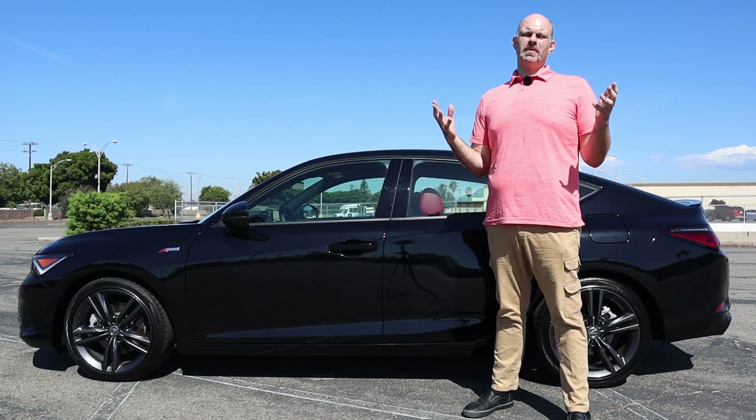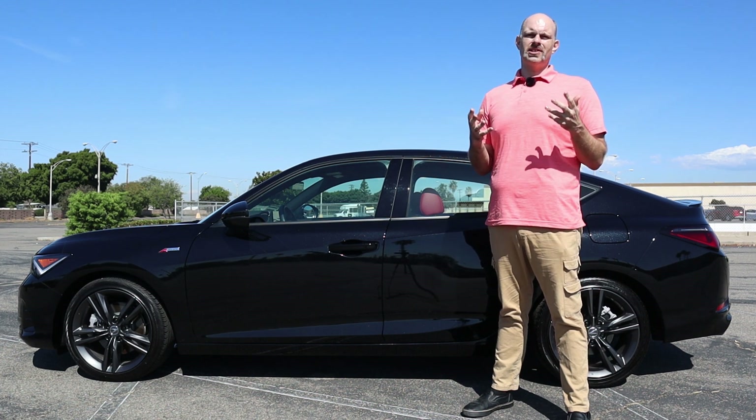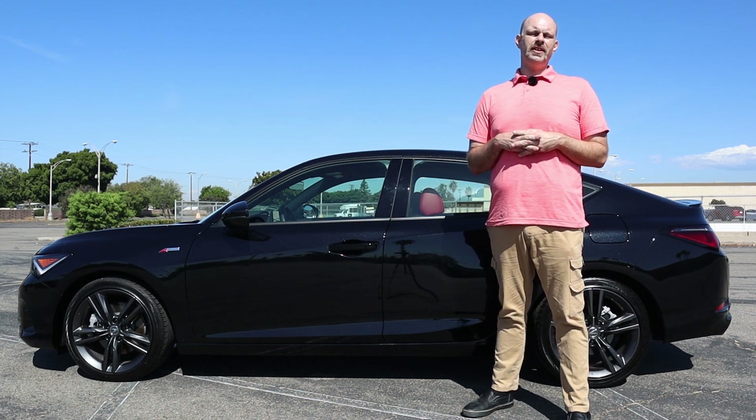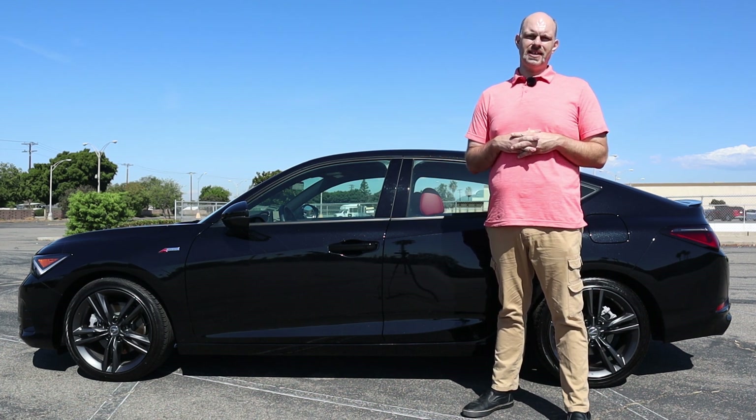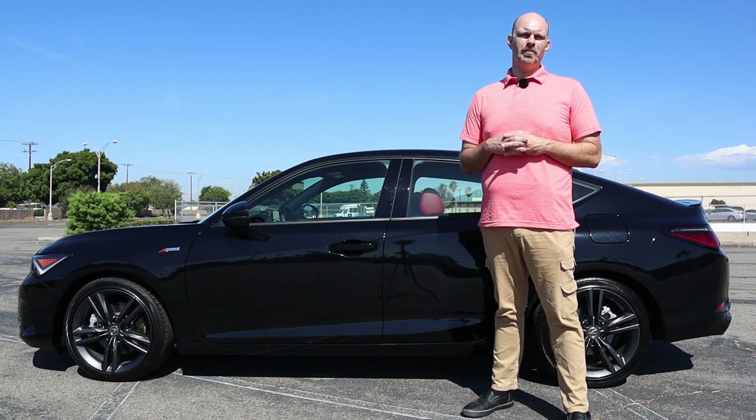Thank you so much for watching my video on this 2023 Acura Integra. I hope you enjoyed it. If you did, please like the video, subscribe to my channel, leave me a comment, and have a fantastic day. And if you didn't like it, do all that stuff anyway — I'll try to make the next video better. Bye-bye.